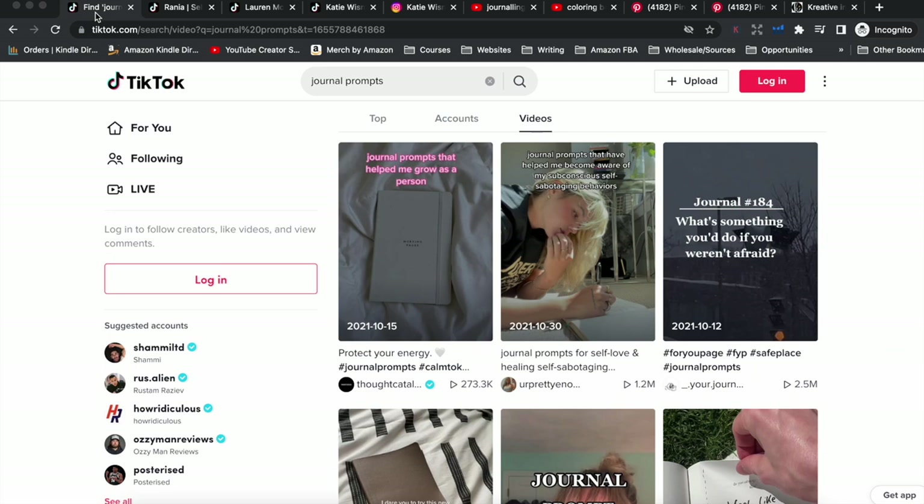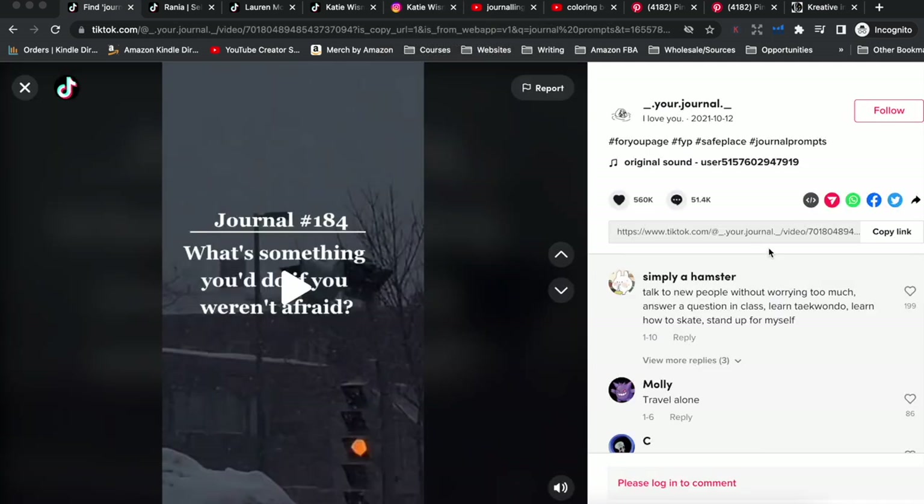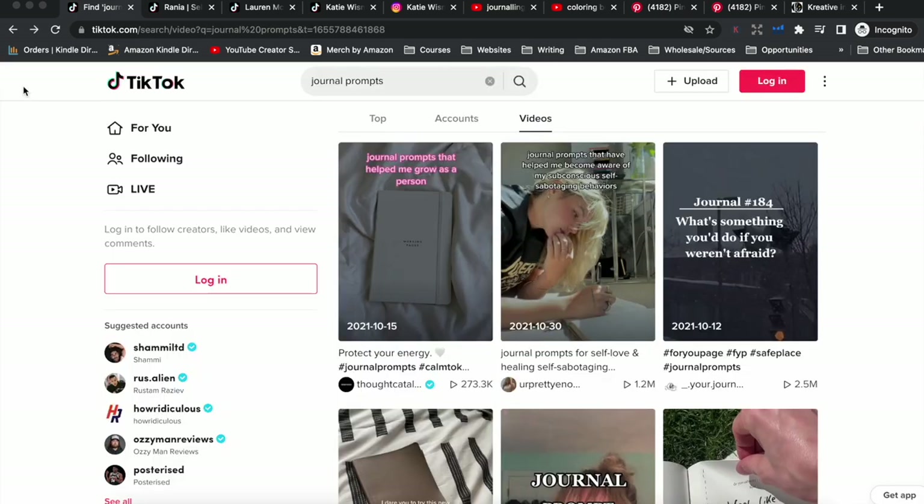I also did a search for journal prompts on TikTok. Journal prompt videos have massive amounts of views — one is basically just a background with a journal prompt on it, very simple and easy. You could sprinkle in videos about your actual journals so people can go buy your journal and use the journal prompts you provide in these videos. Once you get the hang of creating these videos it becomes pretty easy, and it's a great way to promote your books without spending any money.